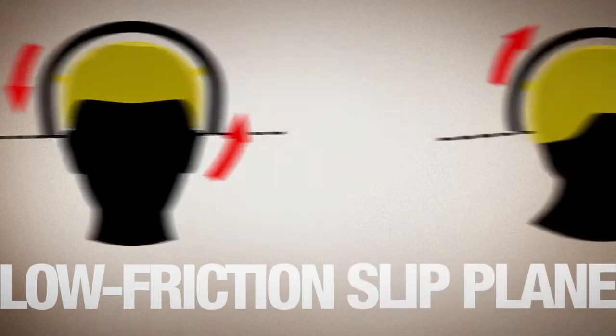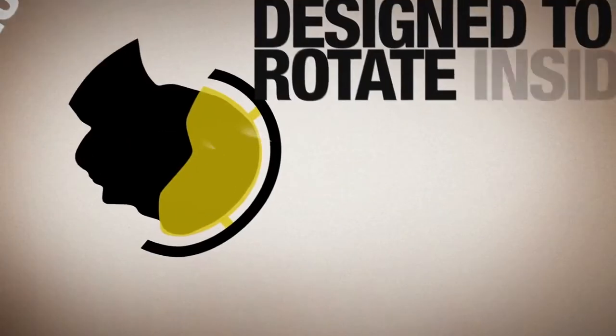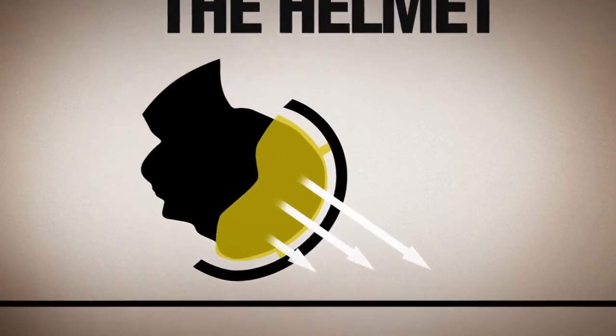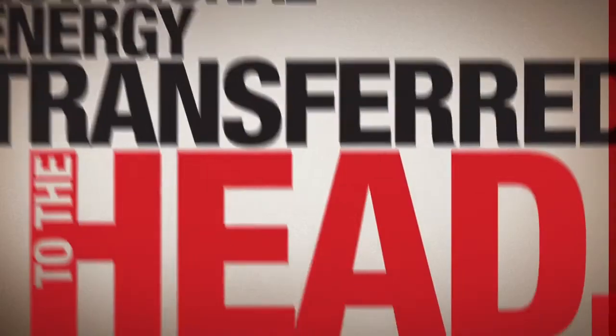MIPS uses a low-friction, slip plane, and elastomeric retention system designed to rotate inside the helmet, absorbing the rotational energy, potentially reducing the rotational energy transferred to the head.